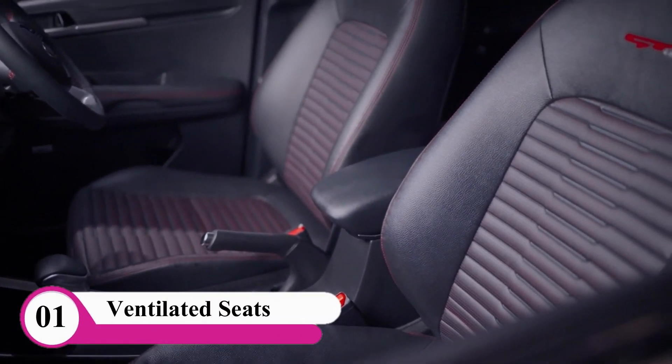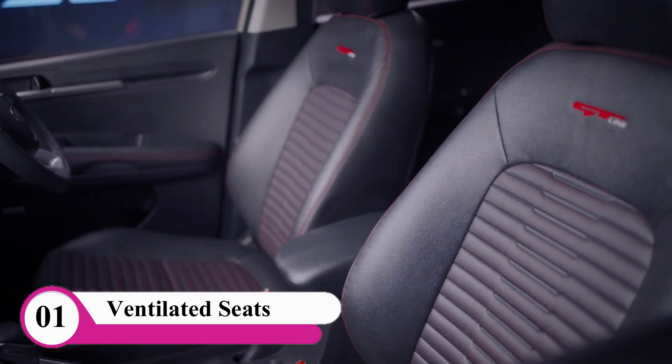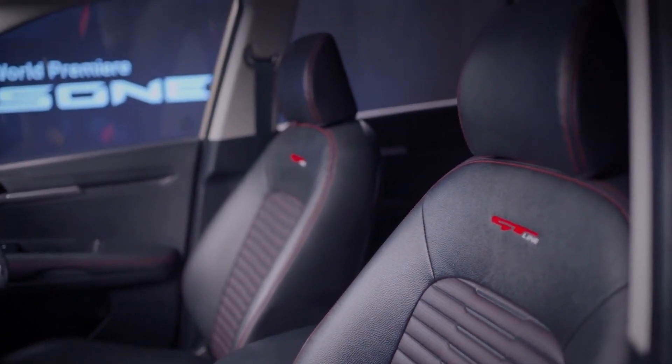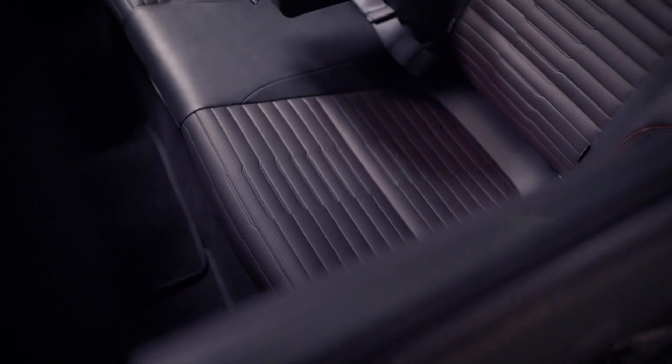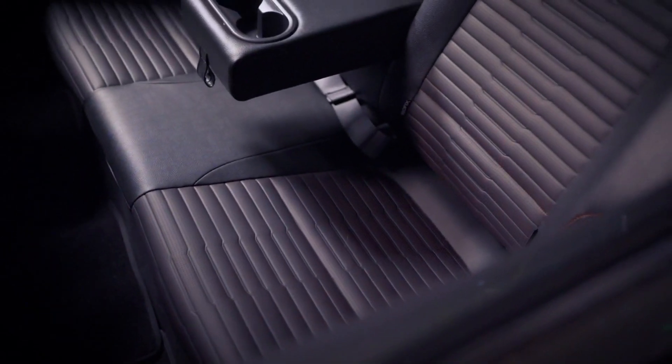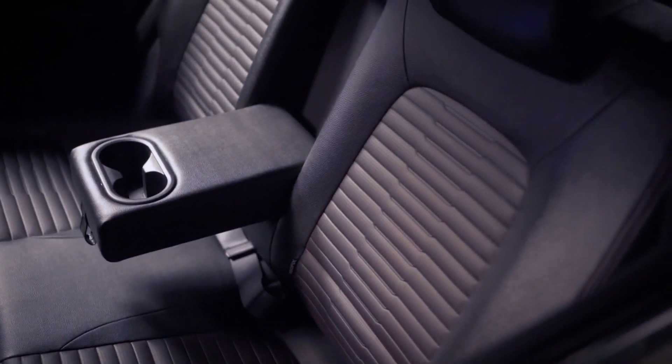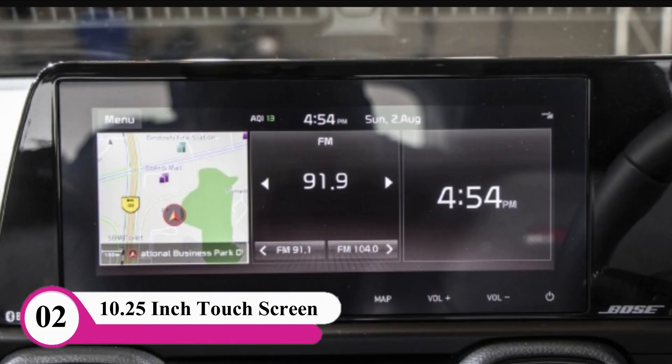First, we have ventilated seats. Ventilated seats allow a lot of airflow — the air is circulated through air ducts in the seat. This is a great feature, and in the 4-meter range in India, ventilated seats are not commonly available in competing models.